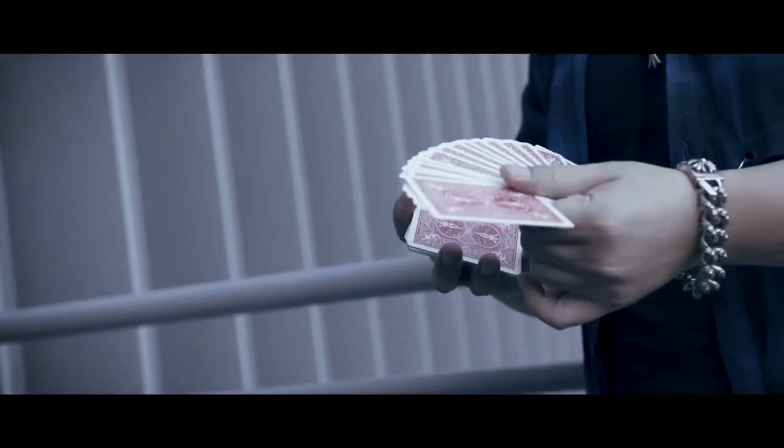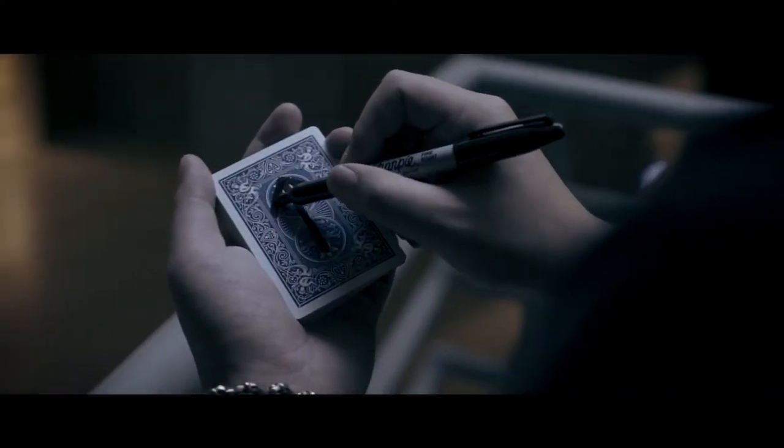Usually, magic effects are most powerful with a presentation. But there are some exceptions. Arrow is one of those exceptions.